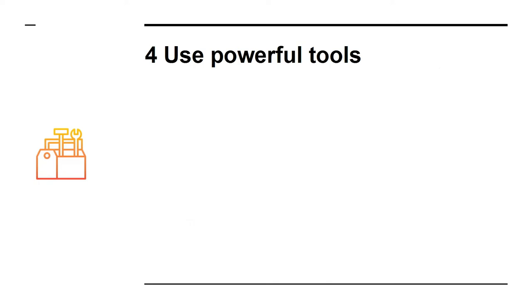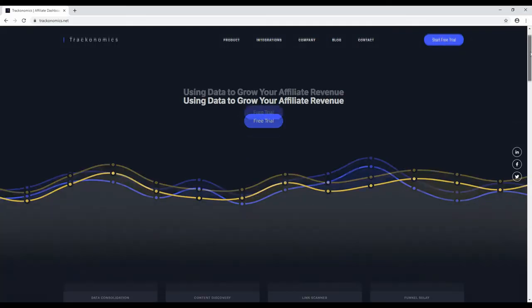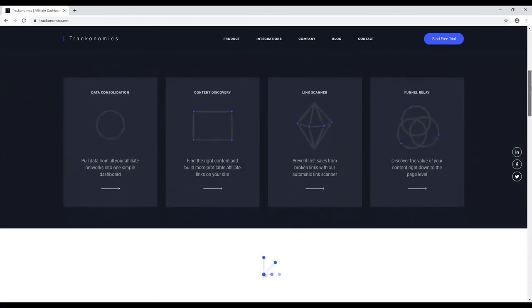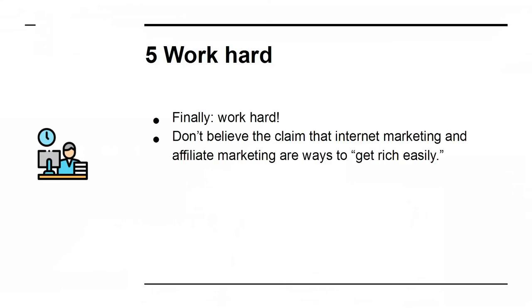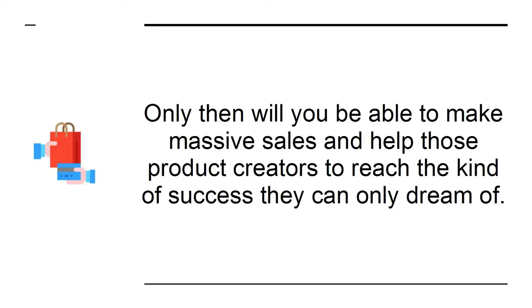Four: use powerful tools. As you gain more profit to invest back into your business, you should consider using more advanced marketing tools. An example of this is Trackonomics — a tool that will let you search for products from a massive variety of sellers and compare the best deals for affiliates. Five: work hard. Don't believe the claim that internet marketing and affiliate marketing are ways to get rich easily. You need to put the time in by building your audience and creating trust and engagement. Only then will you be able to make massive sales.